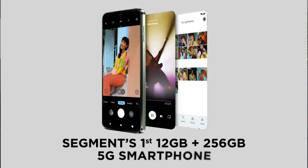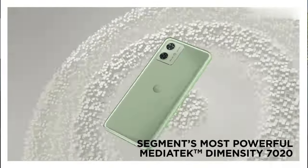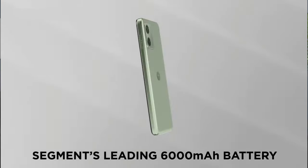If you're wondering whether you can get a 120Hz refresh rate phone with 12GB RAM and 256GB storage under 15,000 rupees — yes, you can. It has a 6.5-inch Full HD+ 120Hz screen and is powered by the Dimensity 7020 processor, offering similar performance to the Poco M6 Pro.